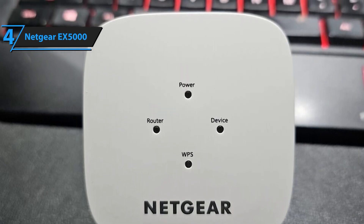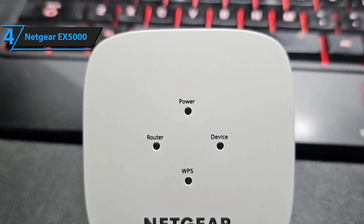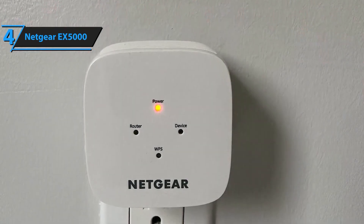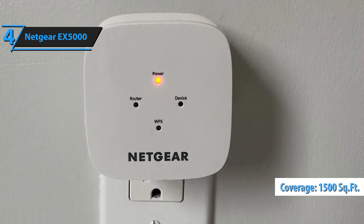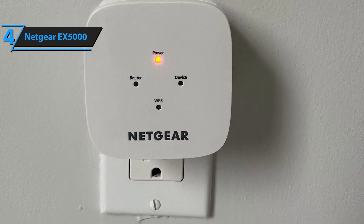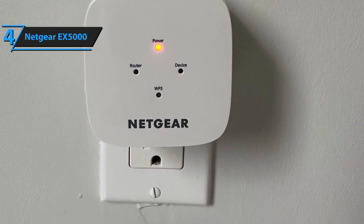With the ability to support up to 25 devices, the EX5000 is designed to handle all your connectivity needs. Whether you have a busy household full of smart devices or an office with multiple users, this extender ensures that everyone gets fast and reliable internet access — from smartphones and tablets to laptops and smart home devices — without compromising on performance.